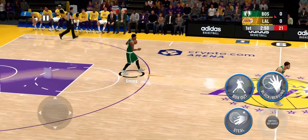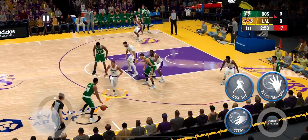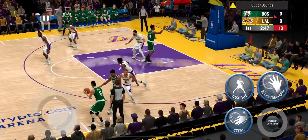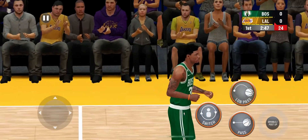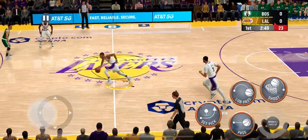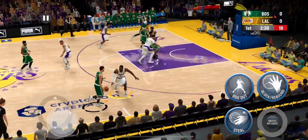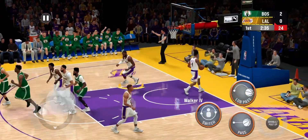Off the tip, Boston's Smart deciding where to go with it, passes to Tatum, back to Smart — and out of bounds as the Lakers gain possession. That is just a careless turnover. And then it's stolen by Tatum to the paint, here's Brown and he lays it straight in.